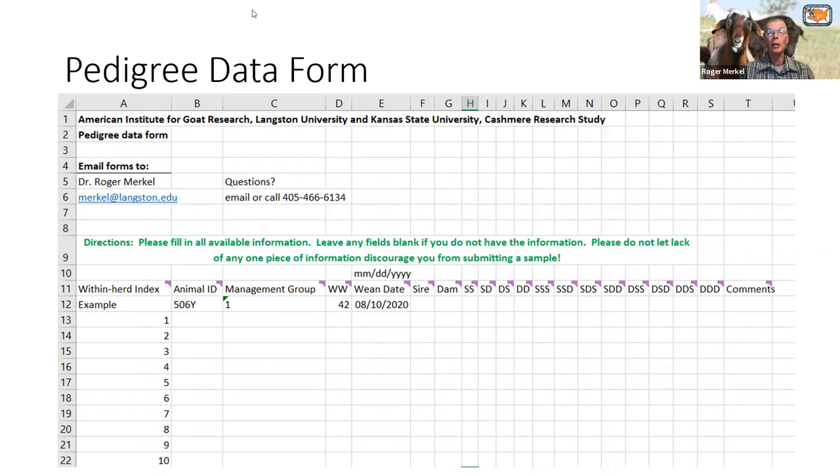If you have historical fiber data, that could be used as well. Are you asking people to do the clipping at peak cashmere growth? Yes, we want staple length, so sample when you're measuring staple length — that's what we would like. If they don't have a wean weight or wean date, that's totally fine.